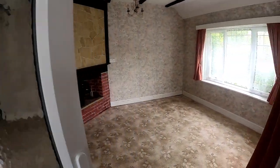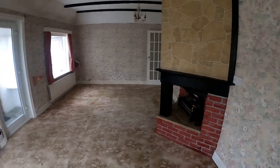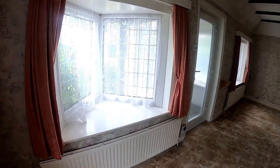Coming into the front reception area here, which you could use as a lounge, you can see already it's a little bit quirky but the opportunity is ripe with this property. Of course we're in a really popular residential part of Chesfield and we're only a few moments away from Whitstable and Tankerton.